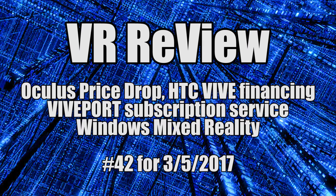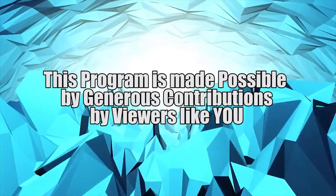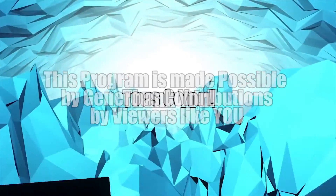Hey everyone, I'm RobinVR, and welcome to another episode of VR Review, my weekly virtual news wrap-up. This program is made possible by generous contributions by viewers like you. Thank you!